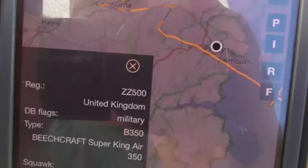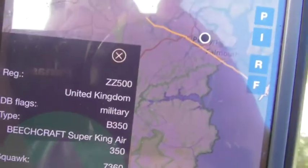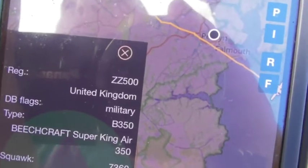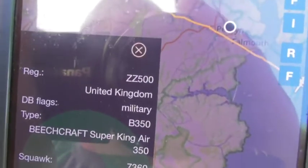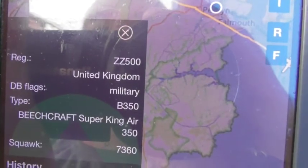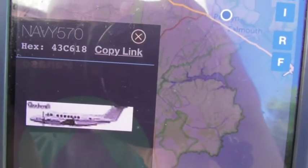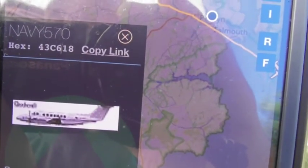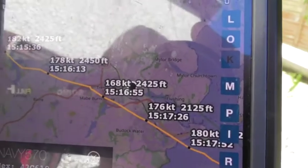Now finally we get back to see the Royal Navy aircrafts from Culdrose — this is the return of the Royal Navy Hawker Beechcraft King Air Avenger. As you can see, the registration is ZZ500 and the callsign is Navy 570. That's just been doing a circuit.